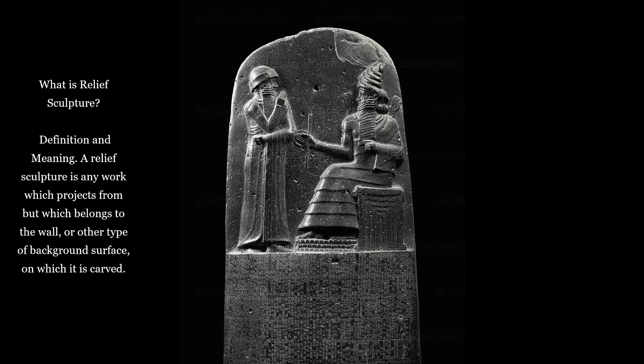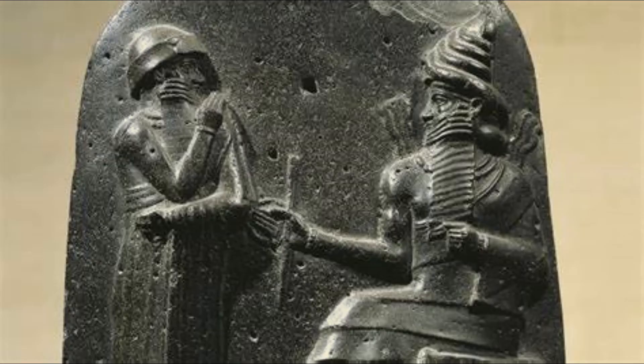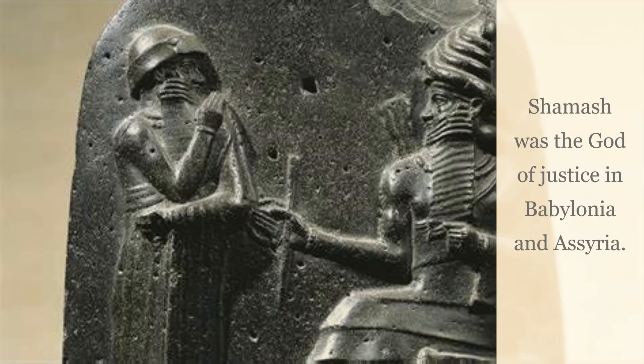On the left is King Hammurabi, who is actually the smaller figure. As we remember from past artworks, scale is usually used to indicate importance. In this case, King Hammurabi is smaller because he is facing a god — the god Shamash, who is the god of justice. The god of justice sits on an elevated throne.